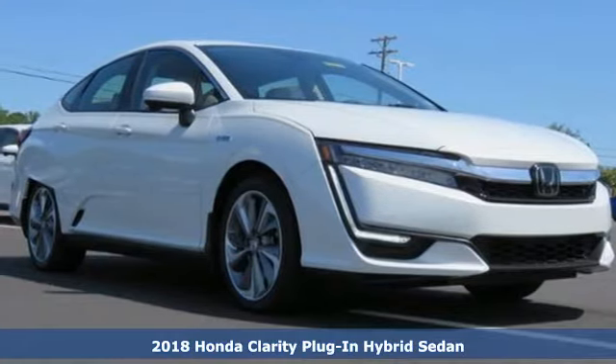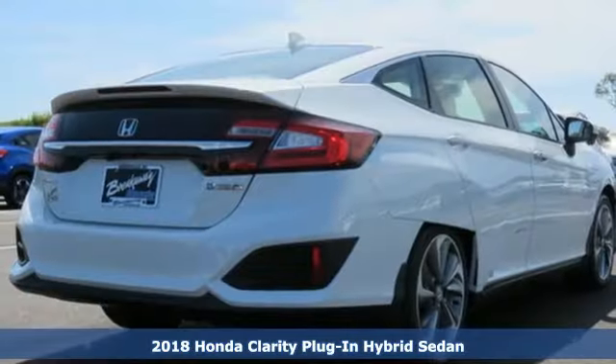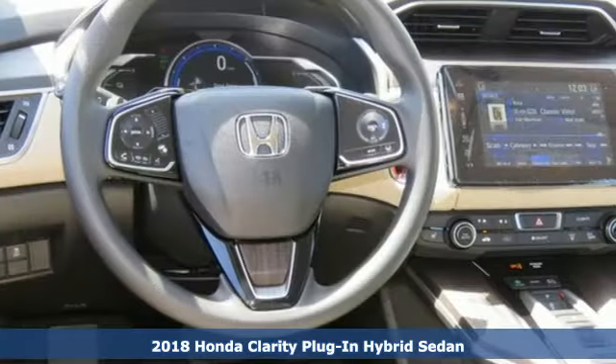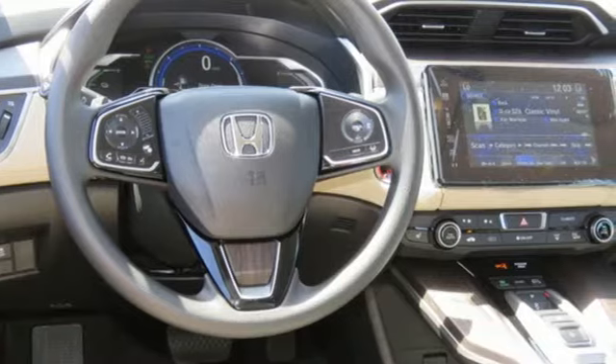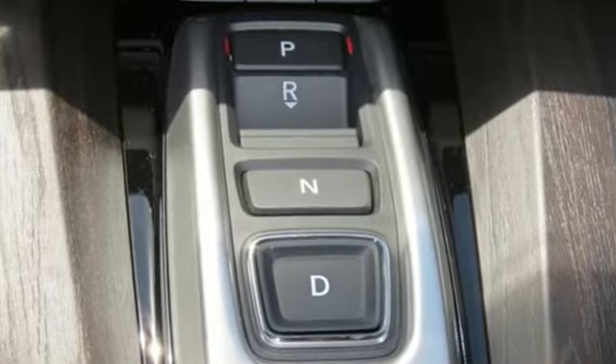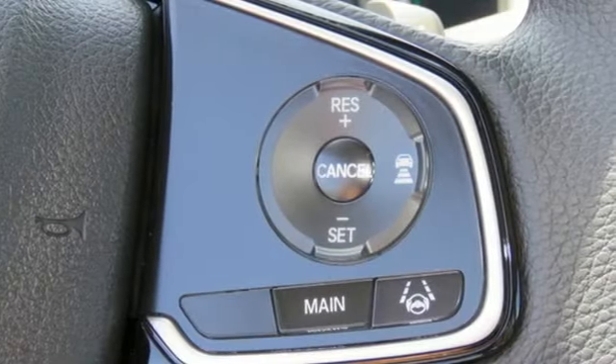It's a 2018 Honda Clarity Plug-in Hybrid — a car engineered for the future and for the now. You can choose to plug it in or fill it up, utilizing an inline 4-cylinder engine and 6.6-kilowatt onboard 32-amp charger to go for miles and miles and miles.